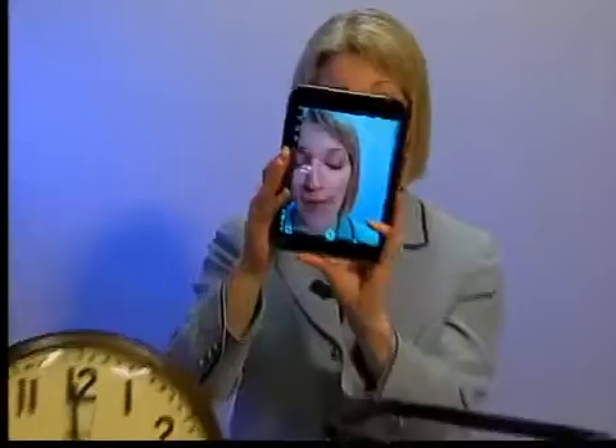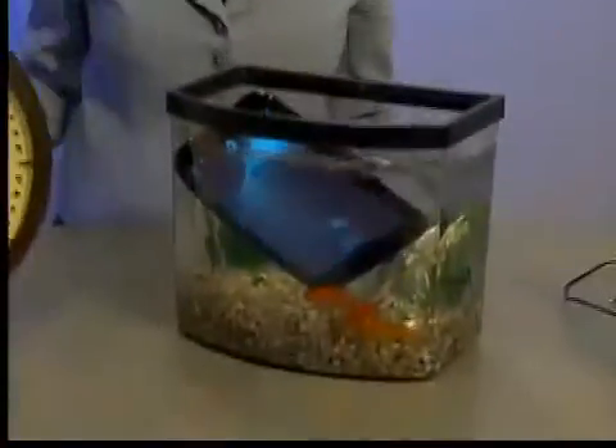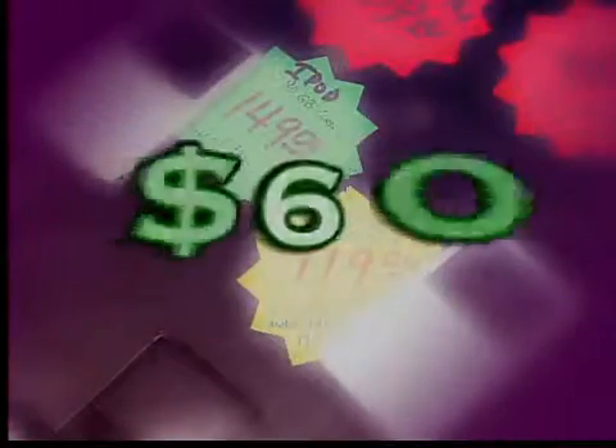It should be able to be in water more than one second before breaking. How about 30 minutes? That's the claim from the makers of this new $300 tablet, so we dunked it. The tablet comes waterproofed, and other gadgets can be waterproofed after you buy them for $60.